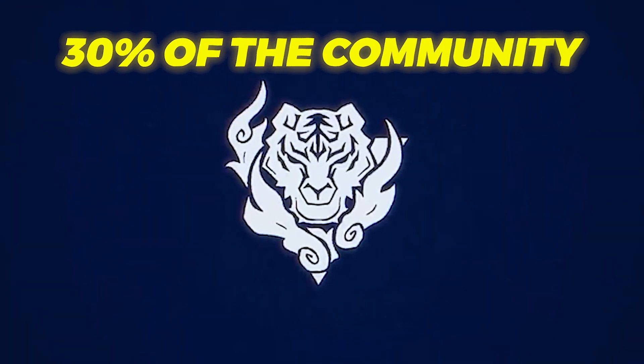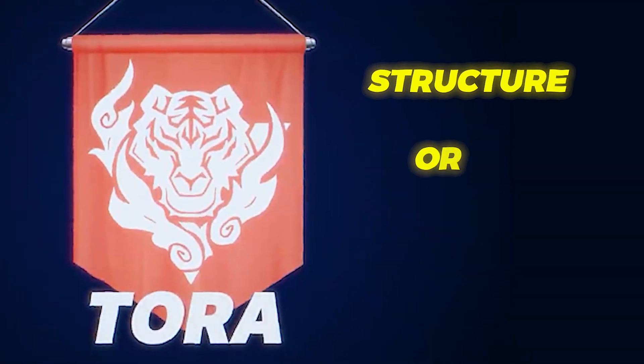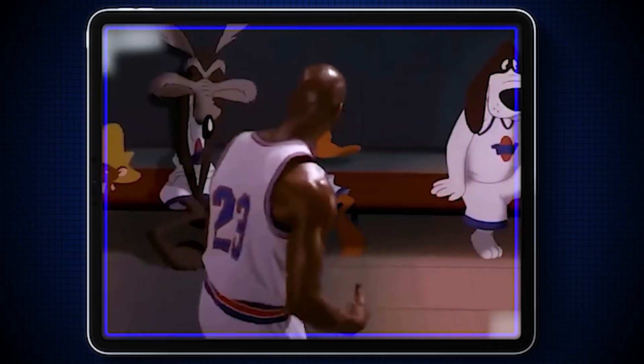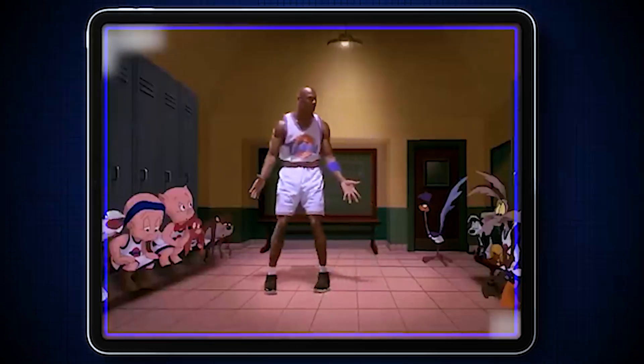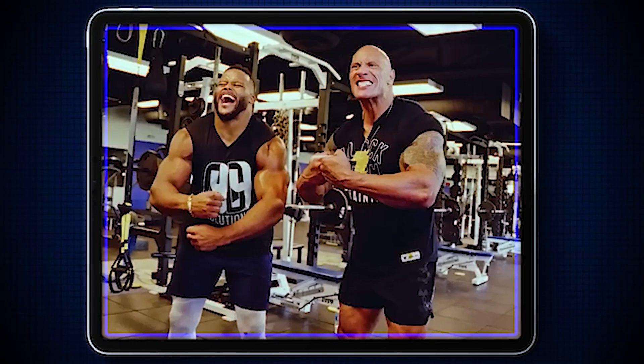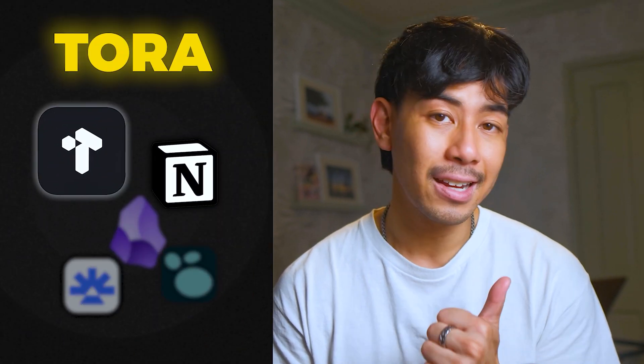30% of our community are TORAs, or operator types. TORAs prefer structure, organization, and clear objectives for their learning system. TORAs are planners, goal setters, and like to strategize. They focus on practicality and function, as well as aesthetics, to keep things very organized. If you like to strategize, figure things out, and watch yourself making progress in your work, you might be a TORA. My recommendations for TORAs would be TANA and Notion — really powerful note-taking tools that can double as project management tools. Since TORAs like structure and clear goals, these tools have unique dashboards that make them super collaboration-friendly and very visually pleasing, so you can build a dream note-taking and learning workflow that also doubles as a project management dashboard.